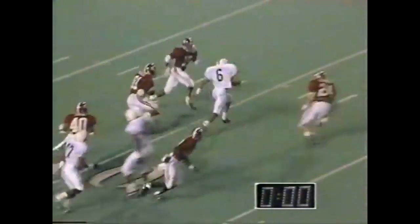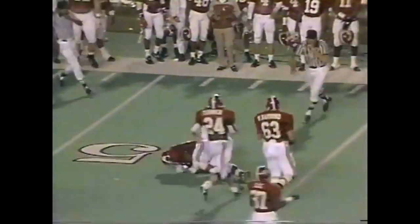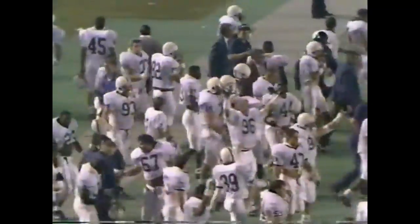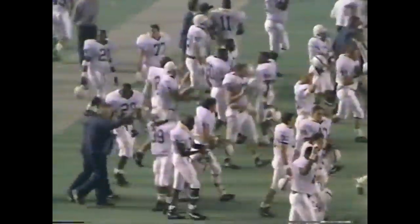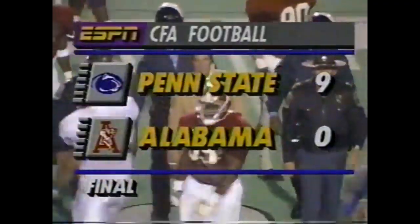Second and ten — this will be the final play. It's an interception for Leonard Humphries. Just go down, Leonard — he watches the end zone, he goes down at the 47. Penn State has won five in a row, the Lions now five and two. Alabama's three game winning streak comes to an end — the Crimson Tide now three and four.